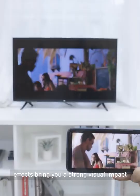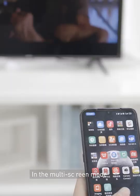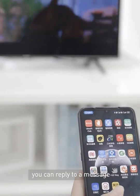4K laser visual effects bring a strong visual impact, whether watching movies or playing games. In the multi-screen mode, you can reply to a message.